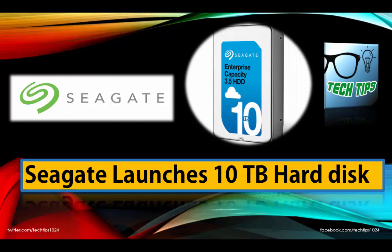Seagate realizes all of this, and last Tuesday the company released the 10TB hard drive as part of their Guardian series, targeted at home use to help us store our content.